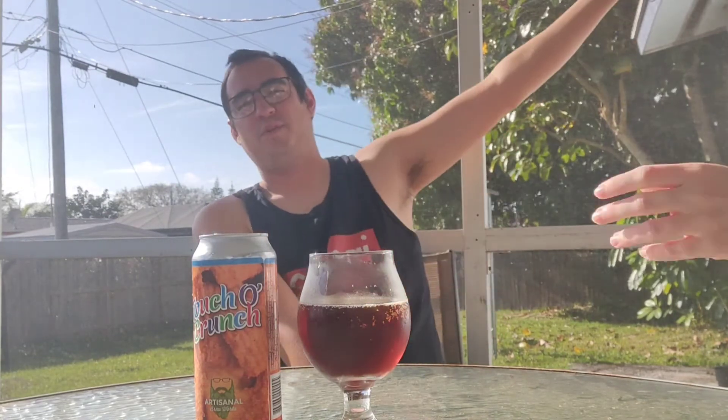There you go — a nice quick video with the wife. Was this one 17 bucks for the four-pack of 16-ounce cans? Yeah, 17 for the four-pack. Is there anything else you'd like to say about it? Just that I'm going to finish this can. You can have your own. This one's mine. It's perfectly fine.